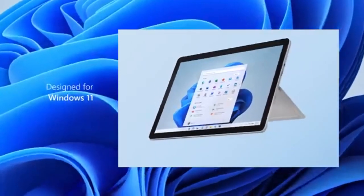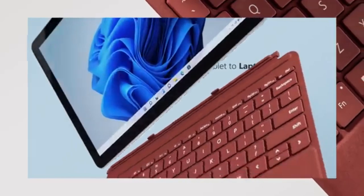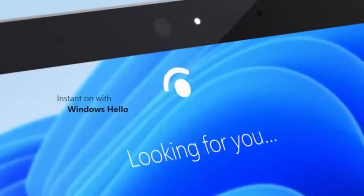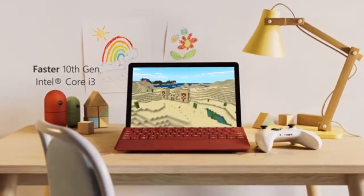Gone are the days when Windows tablets used to be very expensive. It is possible to get a good, cheap Windows tablet if you know what to look for. The best thing about Windows tablets is that they will run on a Windows 10 or 11 operating system, just like laptops. Whether you are looking for a professional and powerful tablet for students or a cheap Windows tablet for basic tasks, we have you covered.